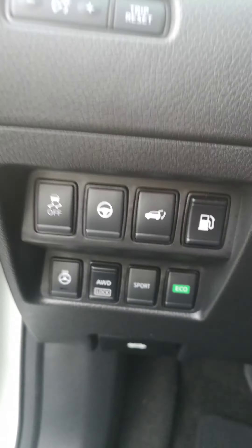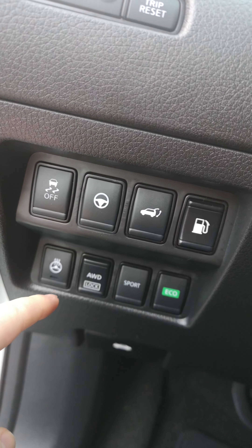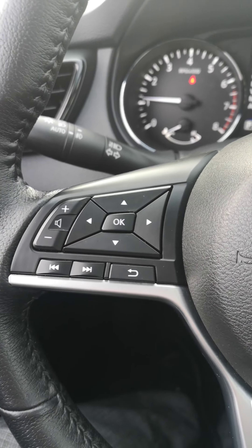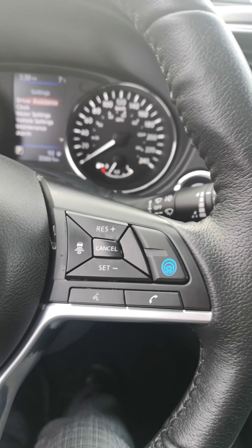You've got a heated steering wheel, traction control, power lift gate, sport mode, all-wheel drive lock, eco mode, radio controls, Bluetooth voice command, and adaptive cruise control — all on the steering wheel.